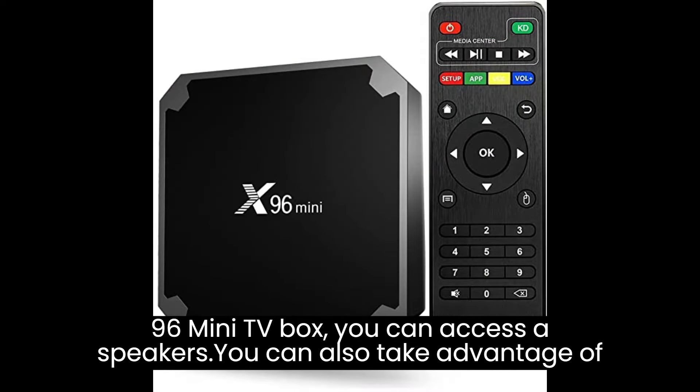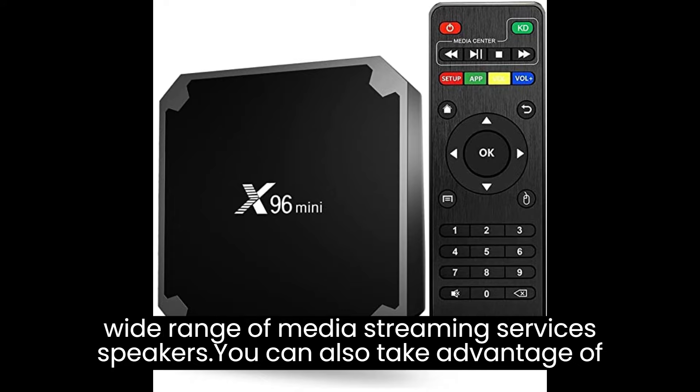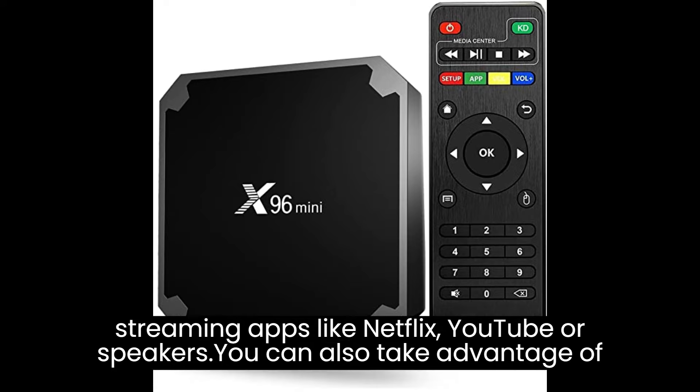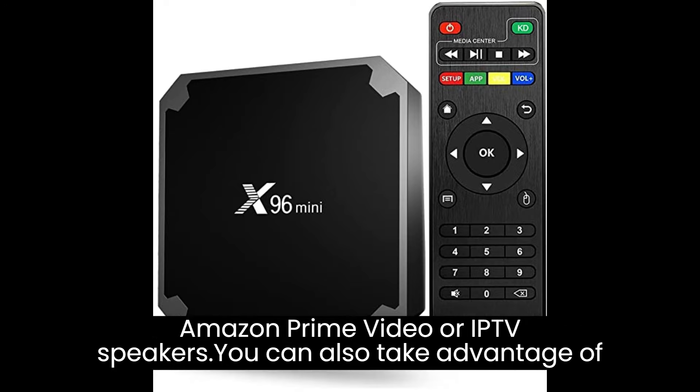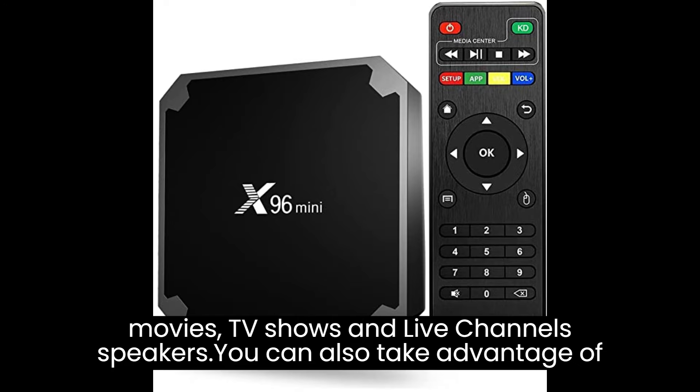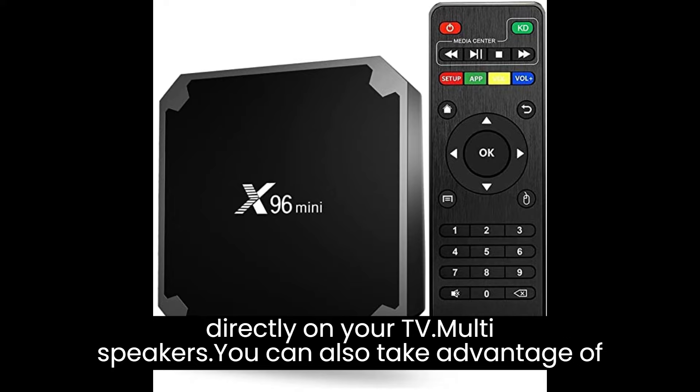With the X96 Mini TV Box, you can access a wide range of media streaming services and platforms. Whether it's popular streaming apps like Netflix, YouTube, or Amazon Prime Video, or IPTV services, you can enjoy your favorite movies, TV shows, and live channels directly on your TV.